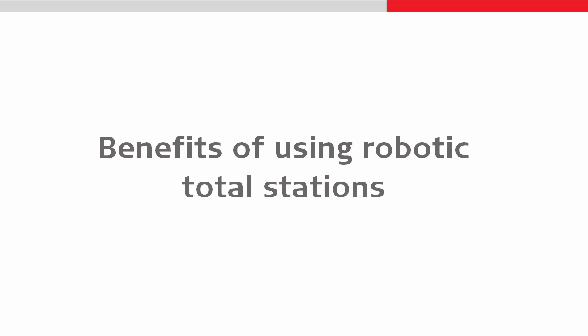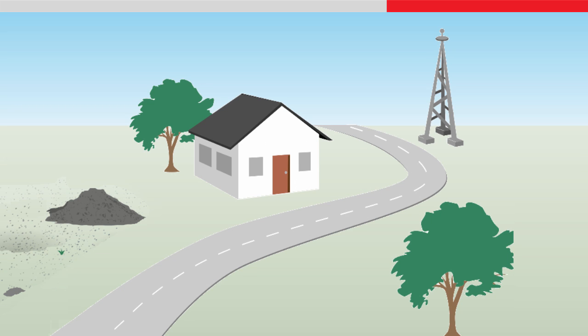There are many benefits in using robotic total stations instead of manual total stations. Imagine you have to survey this road, stake out a few points, and measure detail on the side of the building. Using a manual total station, you would need a second person continually aiming the instrument to the target to measure the points.